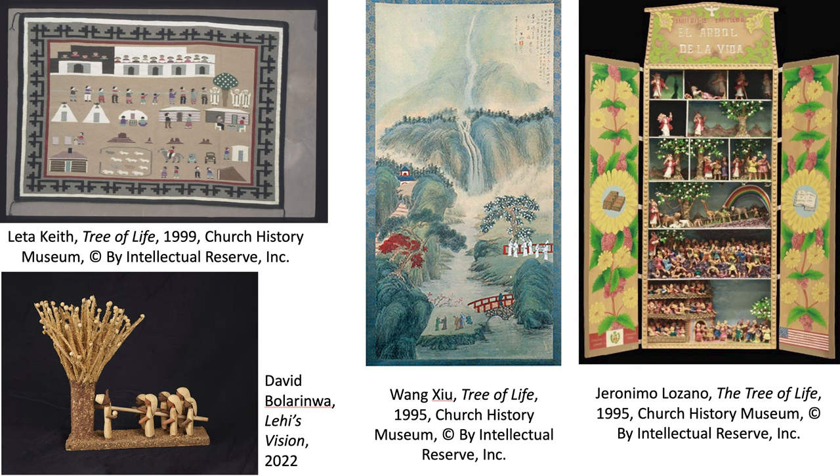Some curators at the Church History Museum — Richard Ohman — were really working to get more international artists into the collection, so there's a spike in Book of Mormon art in the 1990s. And then just in the past 10 or 15 years it's just exploded. There's been tons of Book of Mormon art from all over the world, but it's never really been systematically gathered.